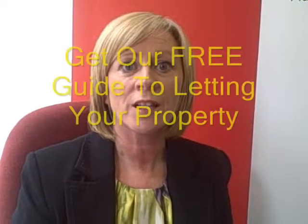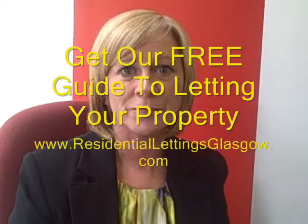Hi, I'm Sharon Walker, the owner of Belvoir Lettings in Glasgow. If you liked our video and would like to learn more, please go to www.residentiallettingsglasgow.com. Thank you.